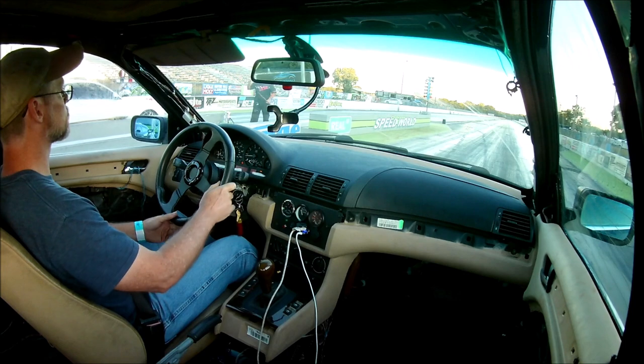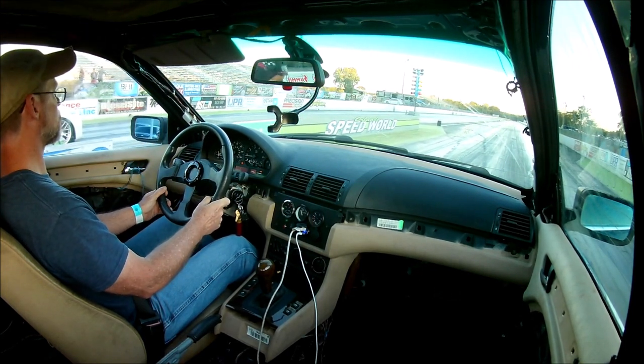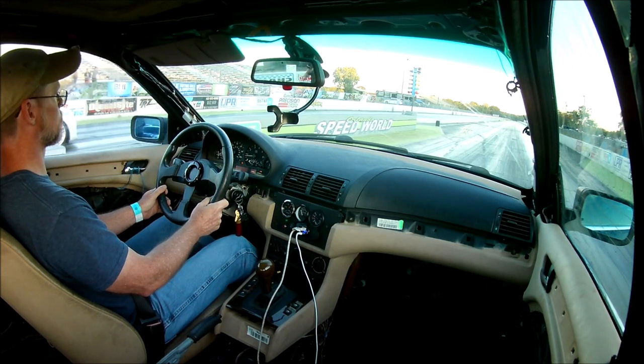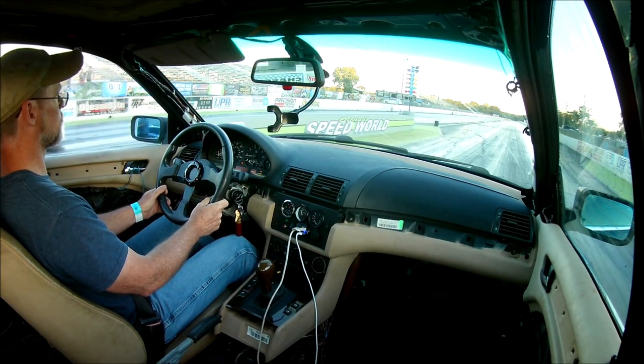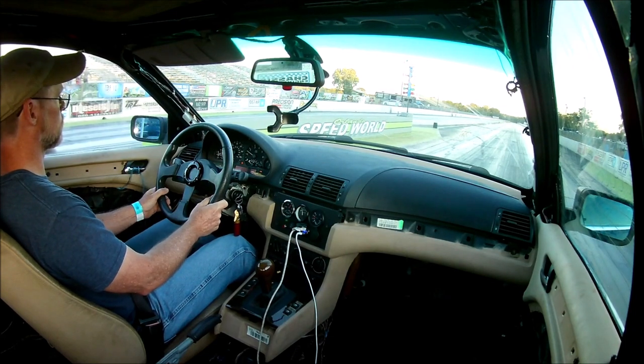Some of you may remember the last time I went to the drag strip, the transmission in the basket case BMW wasn't shifting properly. When I let the transmission shift automatically, it would short shift. When I tried to shift it manually, it didn't want to shift at all.